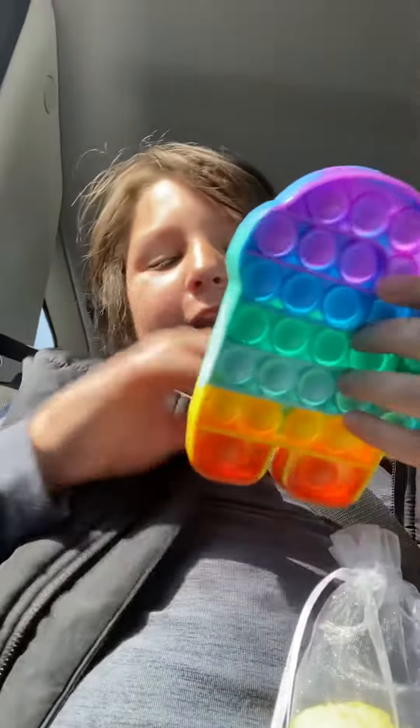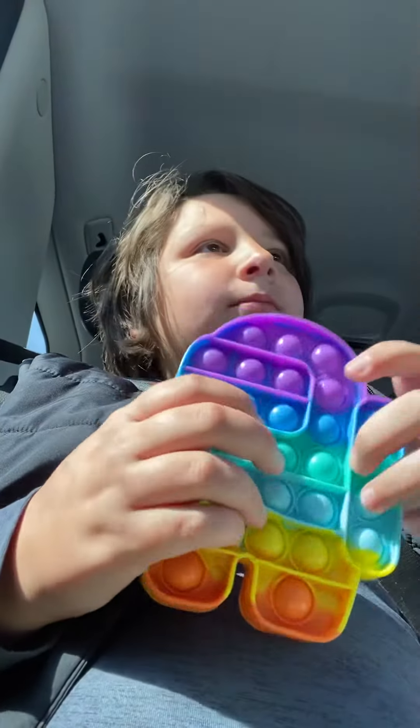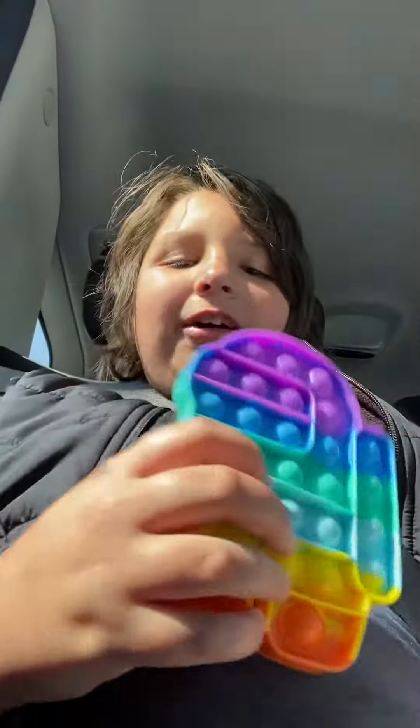What's going on guys? In today's video I have this Among Us pop it that I got at the farmer's market. I accidentally didn't show the other thing I got, but yeah, it's just this rainbow pop it — it came with some candy and stuff.